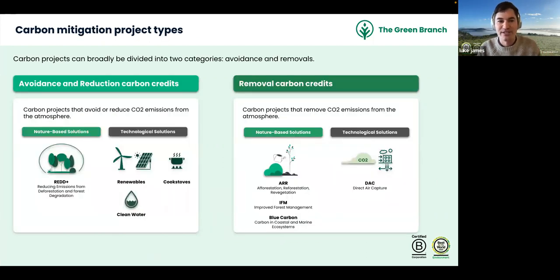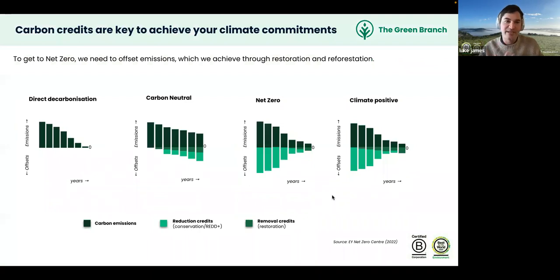Carbon mitigation projects fall into two categories: avoidance and reduction credits, and removal credits. Avoidance and reduction projects — such as REDD+ (reducing emissions from deforestation and forest degradation) or renewables, cook stoves, and clean water — stop CO2 from being emitted. Removal projects, including afforestation, reforestation and revegetation (ARR), improved forest management (IFM), and blue carbon in coastal and marine ecosystems, actively capture CO2 from the atmosphere.